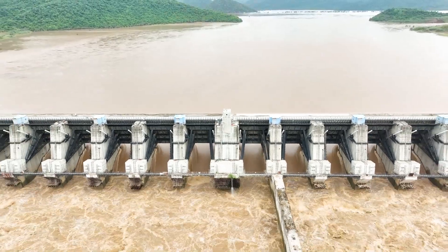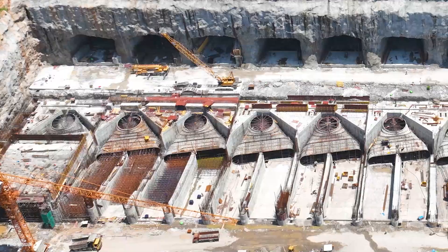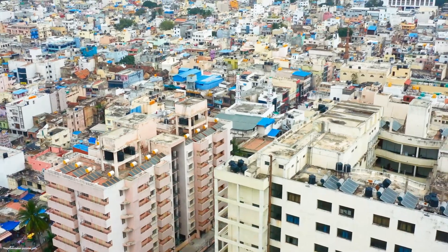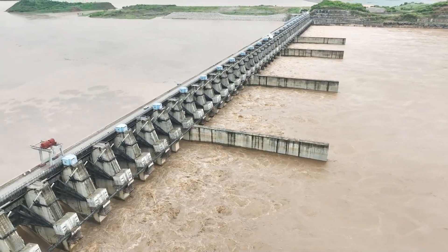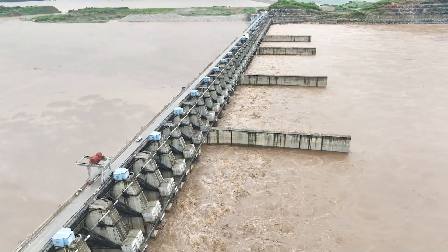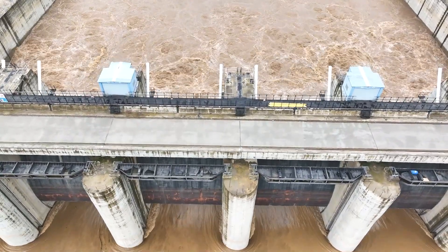The spillway's design aims to control floodwaters efficiently and plays a crucial role in irrigation and hydroelectric power generation, benefiting countless communities in the region. By preventing floodwater from flowing into the sea, the Polavaram project helps preserve vital agricultural land and supports sustainable water management practices.